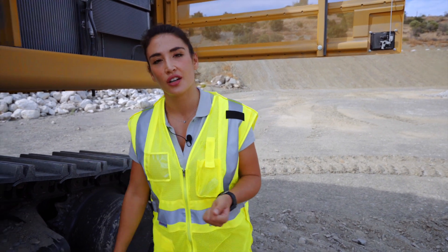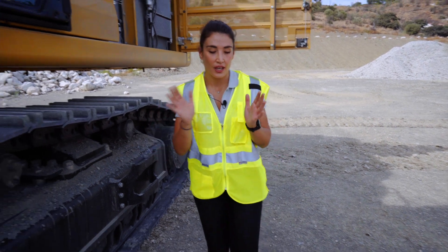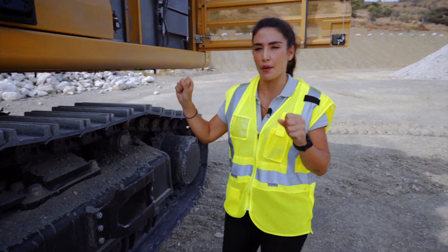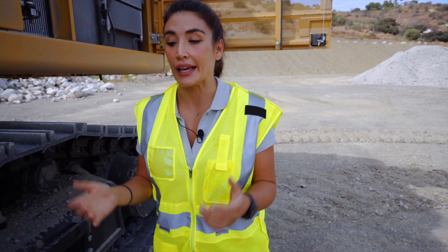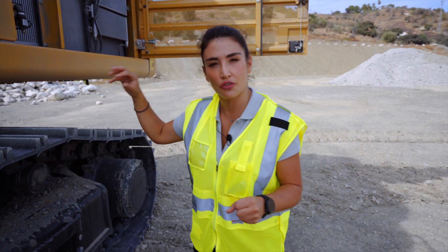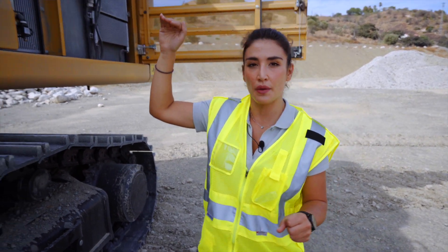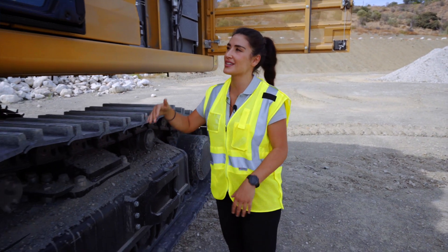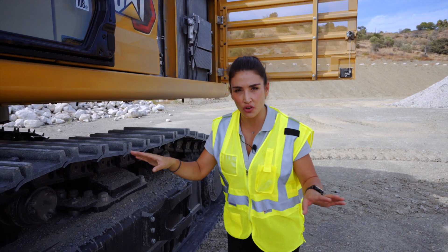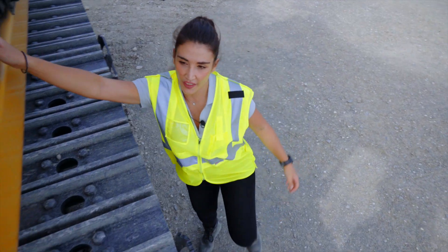Now let's talk about safety, which is a key element. As you saw at the beginning, I was checking some of the daily checkpoints — that is thanks to the possibility of checking most checkpoints from ground level. The ones that must be checked at the top of the machine have safer access thanks to the service platform and handrails. The same applies to servicing. Now let's go to the cabin.